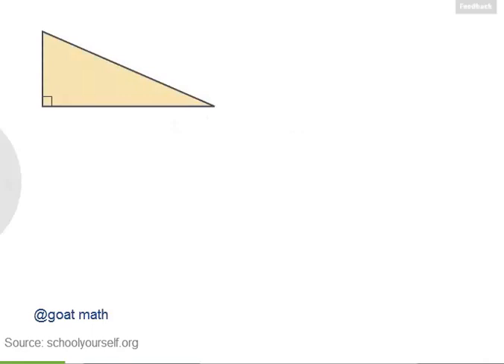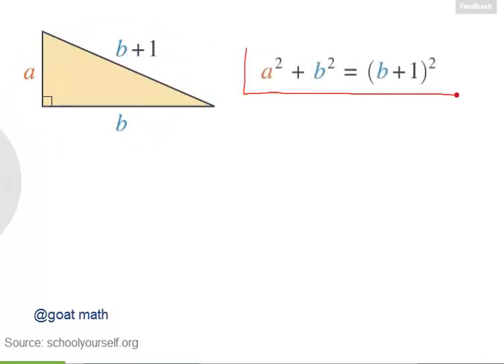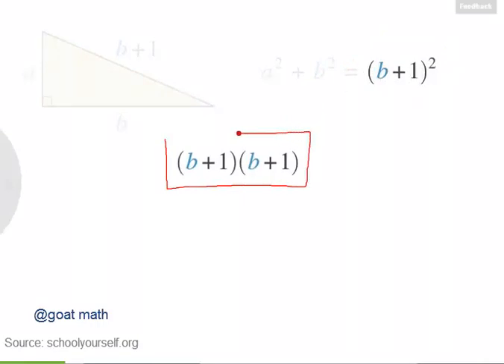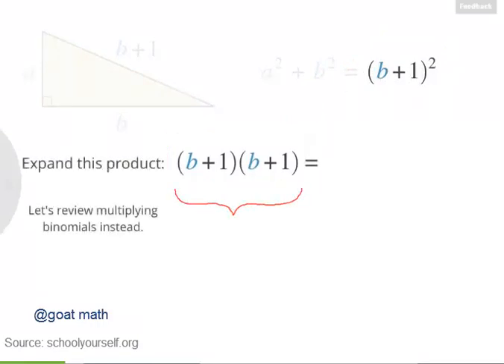Now suppose you have a right triangle and its two legs have integer lengths A and B. Let's see if we can find right triangles where the hypotenuse is exactly one more than one of the legs, so it's B plus 1. If B is an integer, then B plus 1 must also be an integer. So let's find integer values of A and B where A, B, and B plus 1 satisfy the Pythagorean theorem. In other words, A squared plus B squared equals B plus 1 squared. Now B plus 1 squared is the same thing as B plus 1 times B plus 1. Try multiplying these two binomials to expand this product, and be sure to combine like terms.